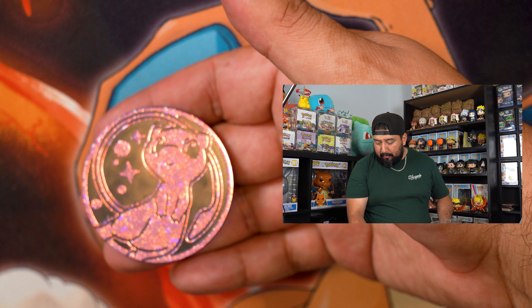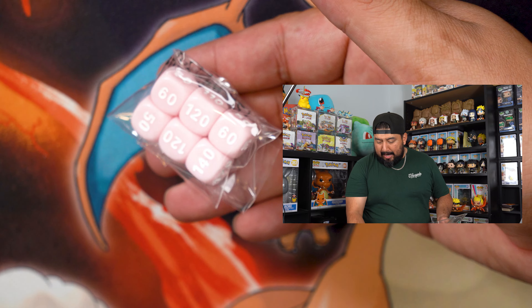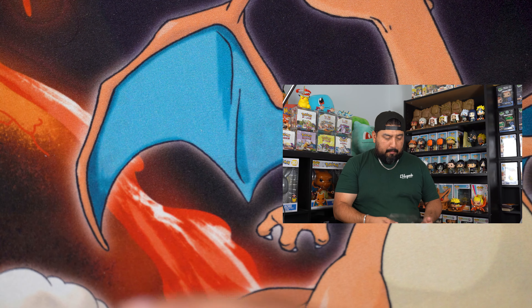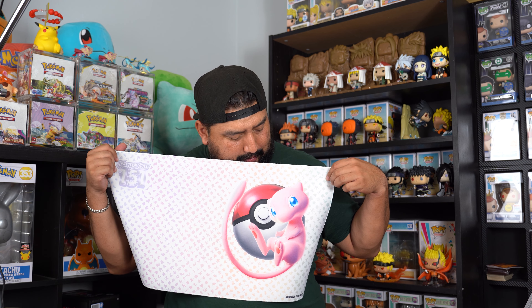These promo cards are so sick. I'm about to put them in sleeves because they're going to be part of Harvey's promo binder. You've got the Mew coin, the pink dice, the deck box with the silhouette of all the Pokemon, damage counters, and a brand new mat. This mat is going to be the one everyone wants — look how beautiful it is. You've got Mew and the silhouettes. I'm about to bring this to Tuesday locals — thank Harvey for pre-ordering this stuff.